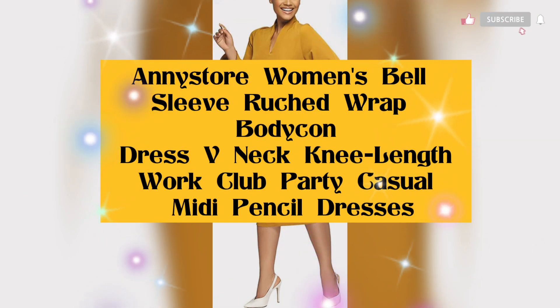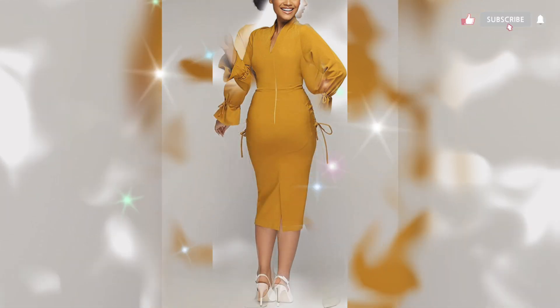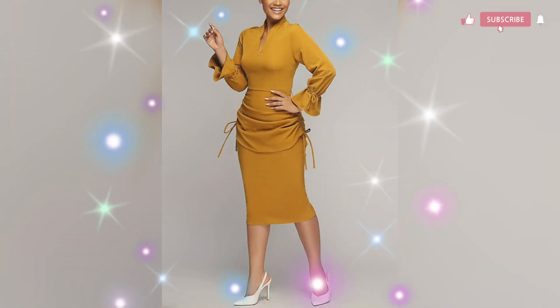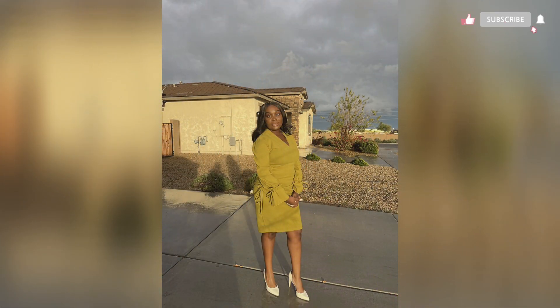Next is a bodycon dress. This casual midi dress has a V-neck, long sleeves, and a hidden zip. This dress makes you look slimmer, elegant, casual, and sexy, and is also convenient for walking. The fabric is cotton linen — slightly stretchy and lightweight. It fit me perfectly, though the only negative point is the split when walking is a little too deep.